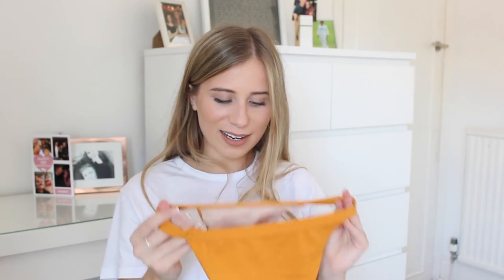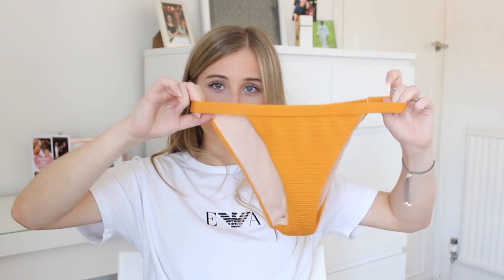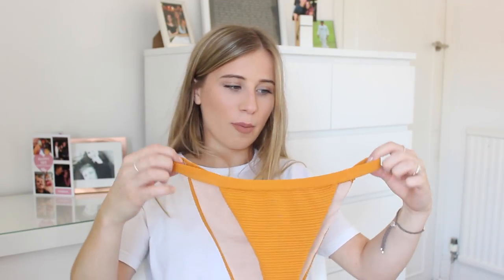The bottoms for these I really don't like, which is a shame because I love the colour and really wanted to like them. These are a medium and they're so small and really tight. They have no stretch at the top, a really thin strap, and it just digs into your side and doesn't look good at all. They put your body into all different shapes, so not keen on the bottoms.